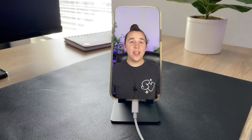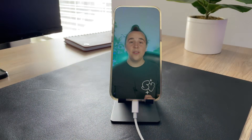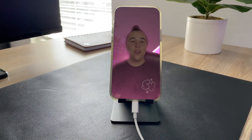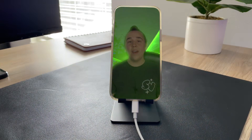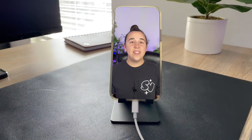FaceTime saw a pretty fun update — you can actually use gestures to trigger effects during a FaceTime call. There are eight different gestures that you can use. The first one is the laser effect, which you can do by doing two rock-on symbols with your hands. This is basically the same effect that you can trigger in the Messages app.